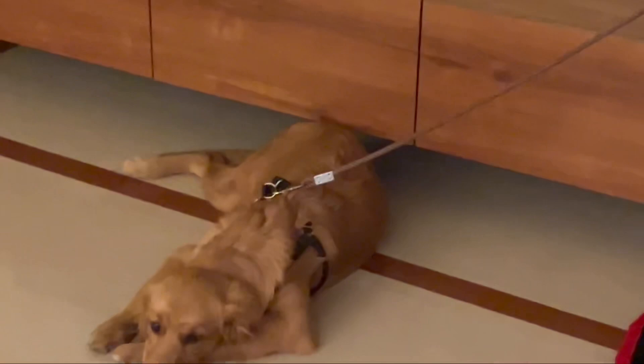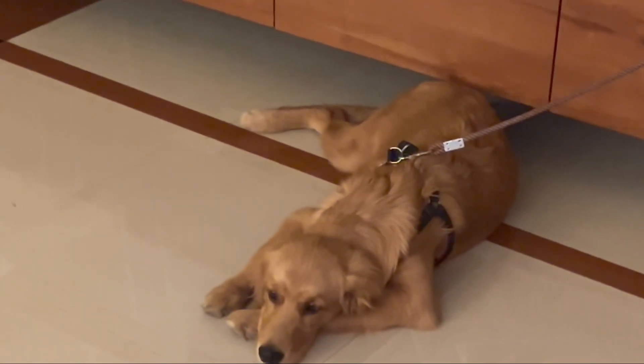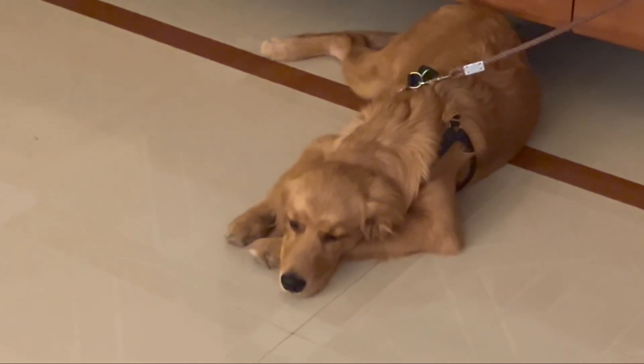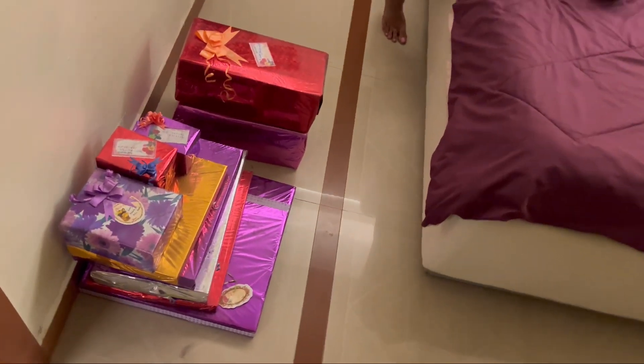Coco! It was our anniversary but Coco didn't have any name. And today when we are going to open the gift, there is something unique — it was supposed to open the gift with Coco. Let's do it! Let's open it!